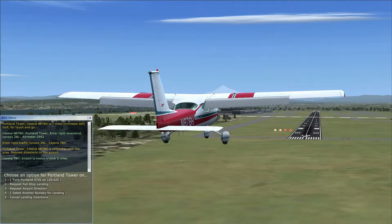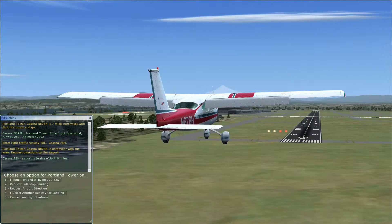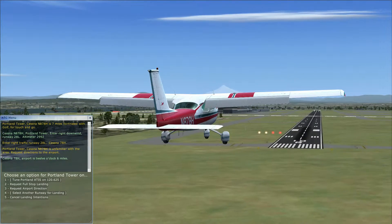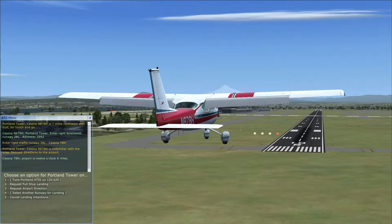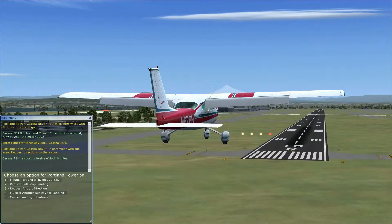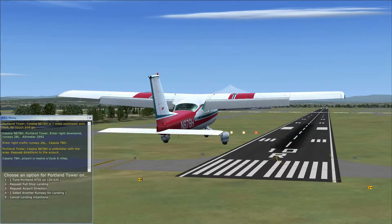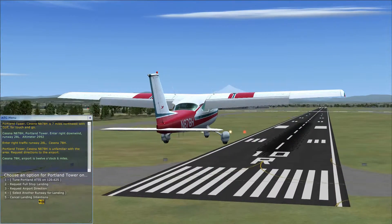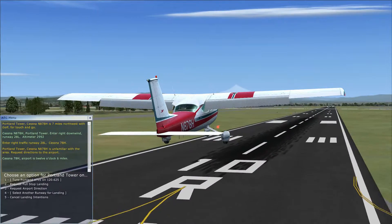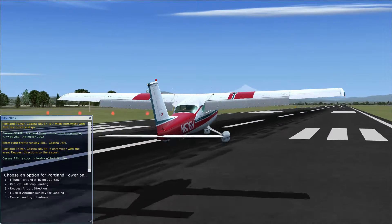Normally it would say 'Cessna [aircraft name], cleared to land, runway [number].' But it doesn't say this because I'm coming in on runway 10 right when I should be on 28 left — which is the same landing strip, just opposite ends. When I land it's going to say 'you are not cleared to land,' because I'm coming in the wrong way and haven't been cleared. The tower will then warn me off for landing and to clear the runway.